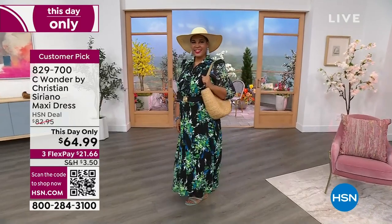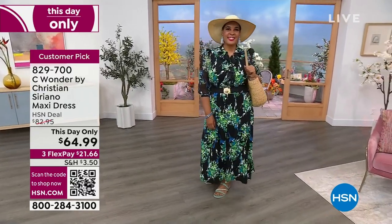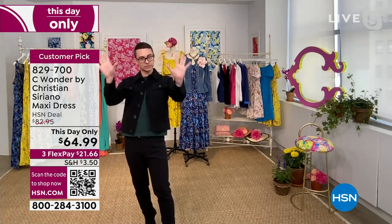That cracks me up because it doesn't look like it would be. Extra small through 3X. Christian, I think this turned out so amazing — it's feminine and so pretty. Isn't it great? This is one of my favorite dresses. I love the sleeve length. We had that little bit of a puff sleeve, which is very signature Suriano, NC Wonderworld, which we love.